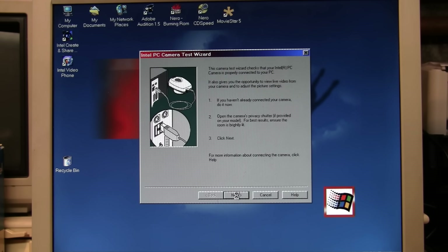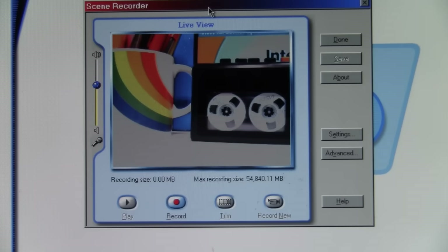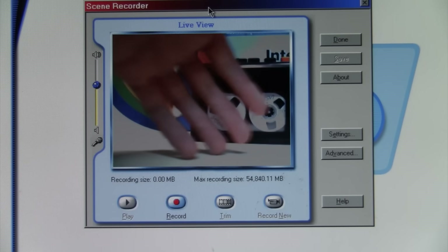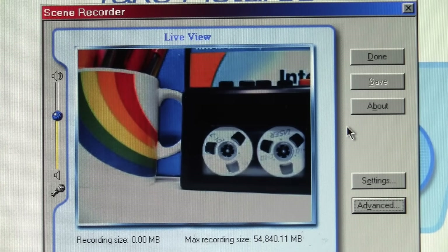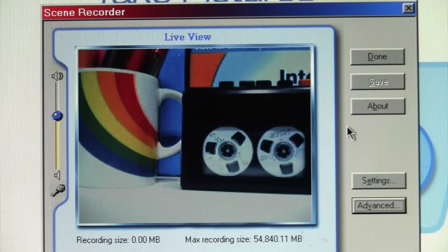Intel PC Camera CS431. Open the camera's privacy shutter; for best results ensure the room is brightly lit. We're still not seeing anything from the camera. For some reason it wasn't working in that test program, but here it is working in the Intel Scene Recorder software. The image is all blown out, the color is oversaturated, and the frame rate is terrible — but otherwise it's clearly working. I set it to optimize the frame rate and manually adjusted the exposure, which made a massive improvement, so now I'll actually try recording some video.